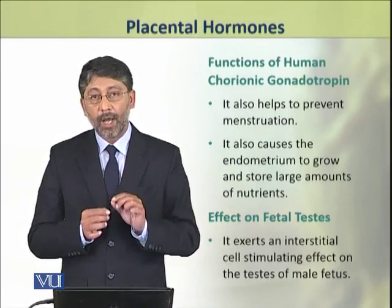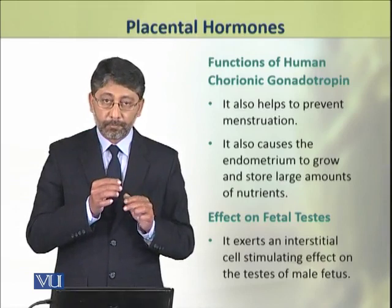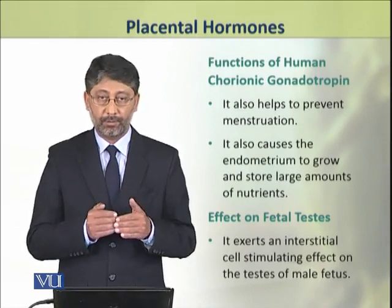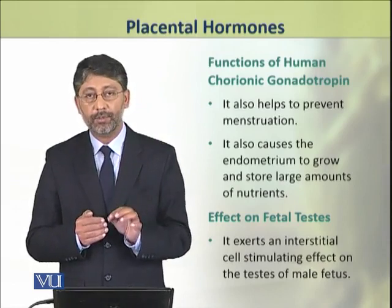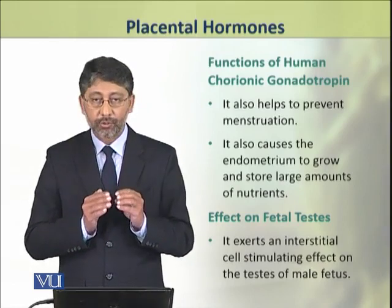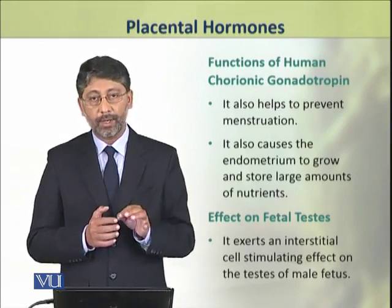This hormone also prevents the process of menstruation. It also causes the endometrium of uterus to grow and store large amounts of nutrients.